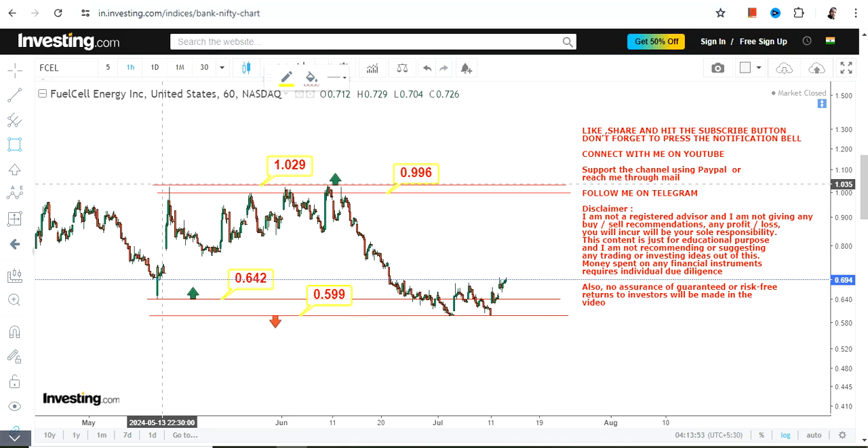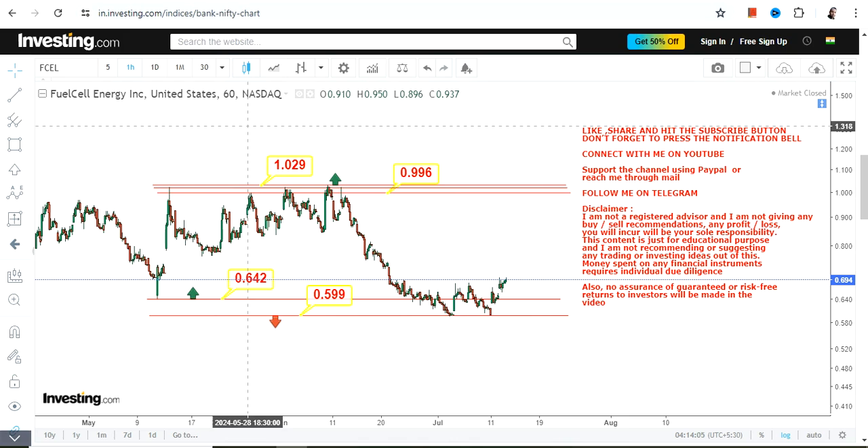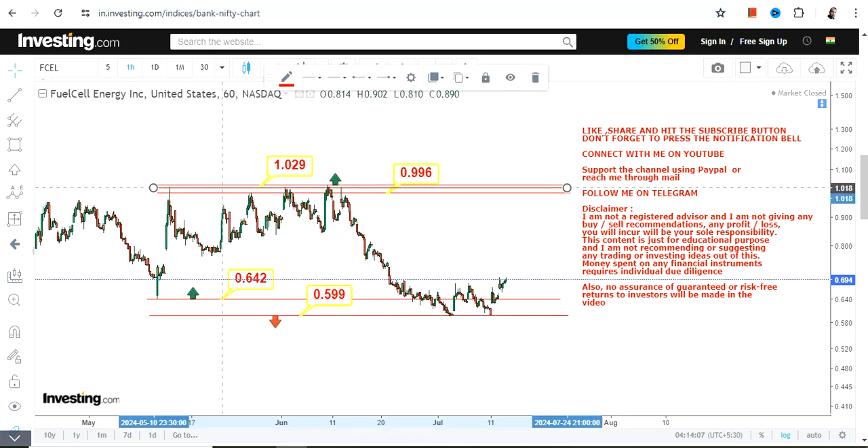We are looking at the near-term trend, and as far as the highlighted section is concerned, that is something we are going to look at moving forward as far as FCEL stock is concerned.